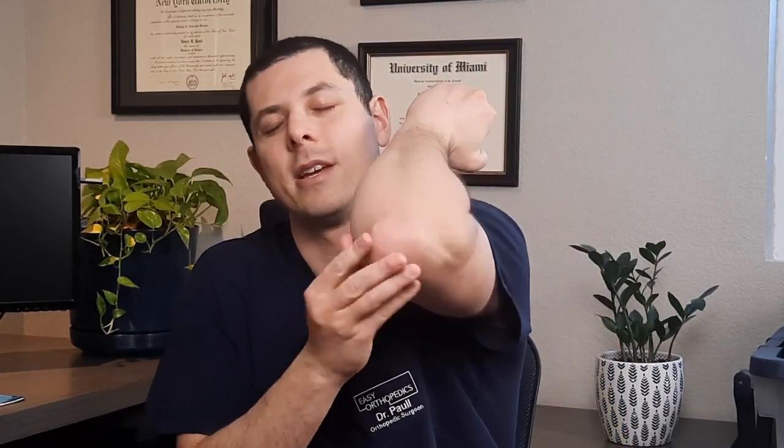Again, when you sleep with your elbow bent, it compresses that nerve. So sometimes if someone has cubital tunnel syndrome, or the ulnar nerve is compressed, they'll get tingling in their pinky and half of the ring finger.